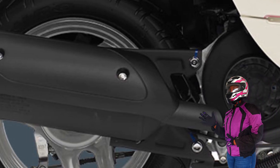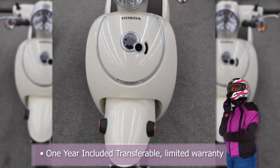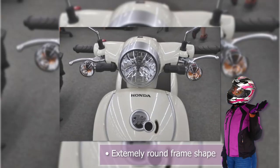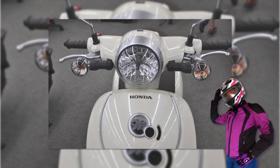Some of the best features on the Honda Metropolitan include the one-year included transferable limited warranty with an option of a Honda Care protection plan. And lastly, the extremely round body frame, if you're into that kind of bubble look.